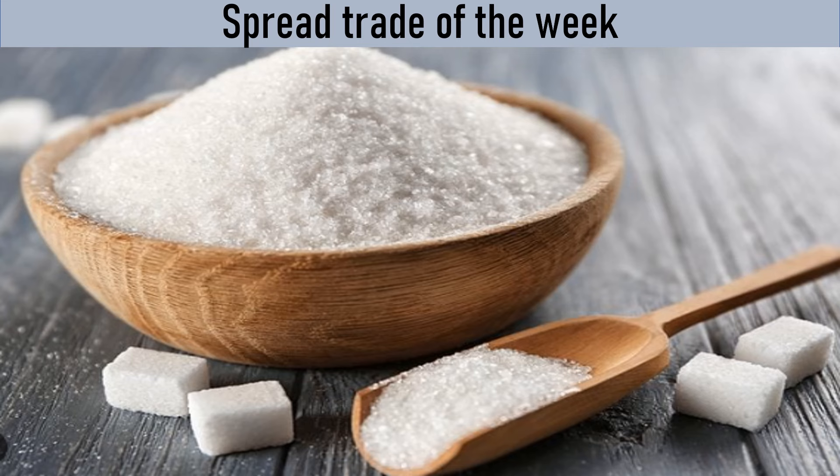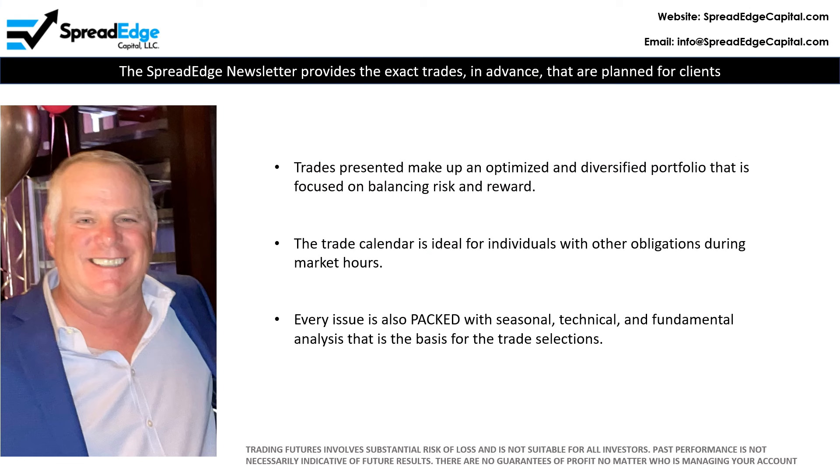This is Darren with SpreadEdge Capital. This week I will highlight a sugar calendar spread that was published in the SpreadEdge newsletter this past weekend. The SpreadEdge newsletter provides the exact trades in advance that are planned for client and personal accounts, making up an optimized and diversified portfolio with a focus on balancing risk and reward.